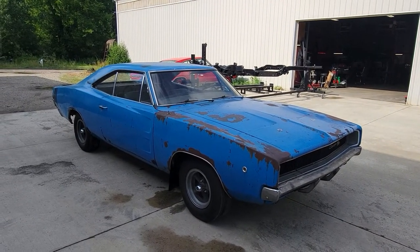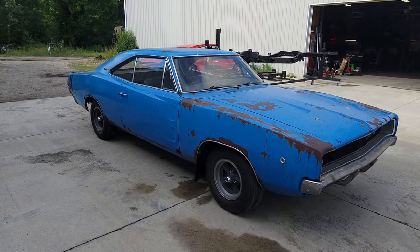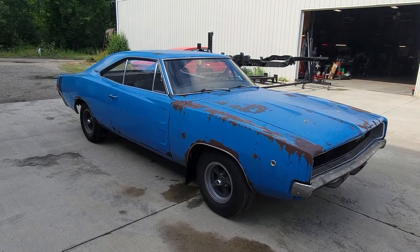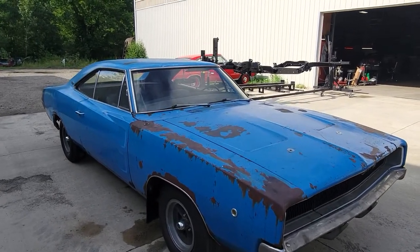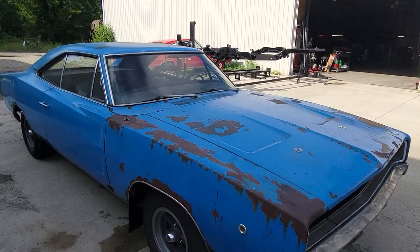So we're going to get this thing inside, we're going to really look it over. I'll check back in with you guys soon and let you know what's going on with this car. If you have any questions, comments, concerns, or any of the above, please leave them here. Tell your friends to come here and tell us what they think too. So 1968 Dodge Charger, Cleveland Power Performance, coming to you with another one.